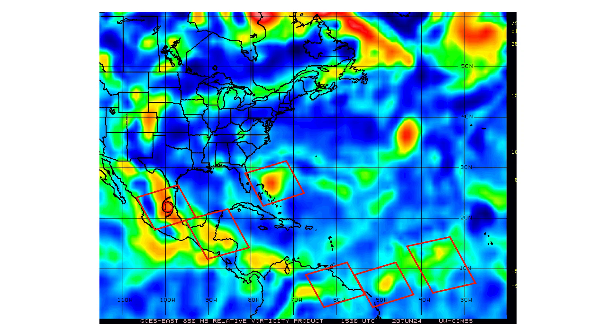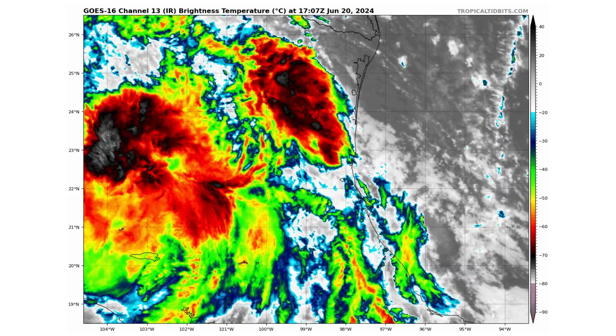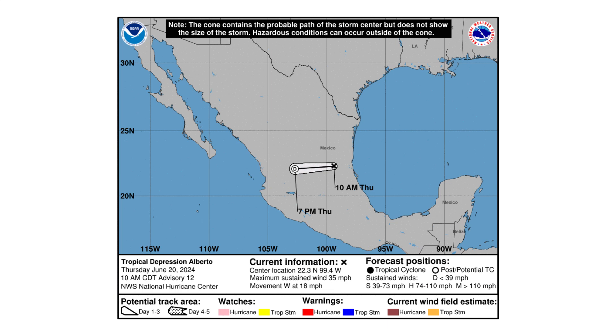Here's our vorticity map showing the spin and energy of all of our systems that we are monitoring. And here is Alberto, now a tropical depression, which made landfall early this morning with Mexico. It is bringing a ton of rainfall to the region and has winds of 35 miles per hour, and has increased its speed now west at 18 miles an hour, so it's getting out of here rather quickly.